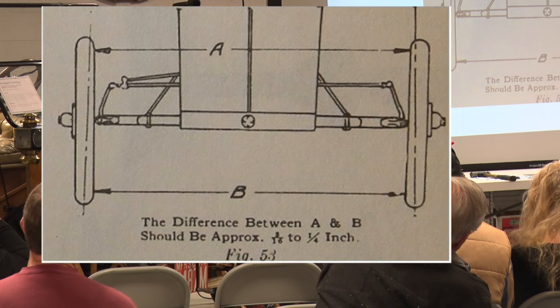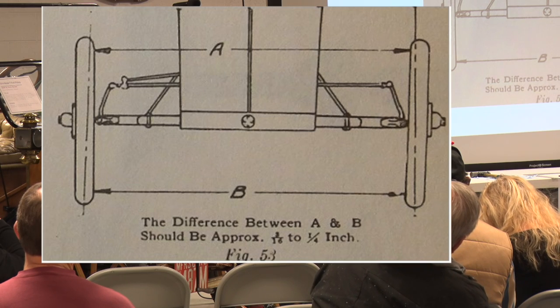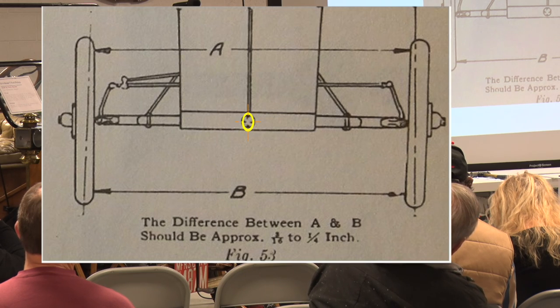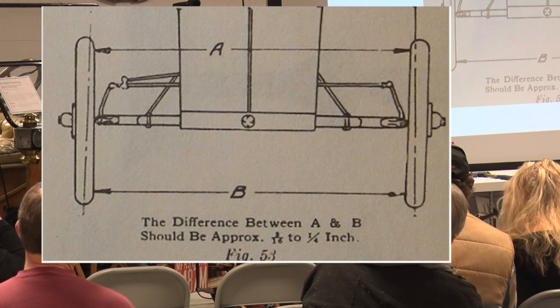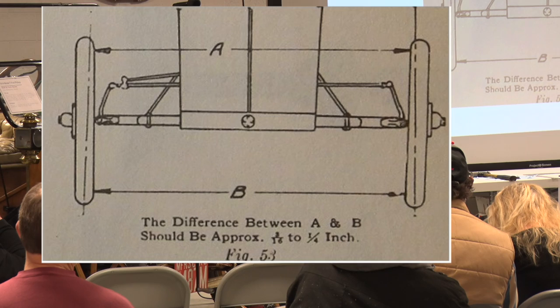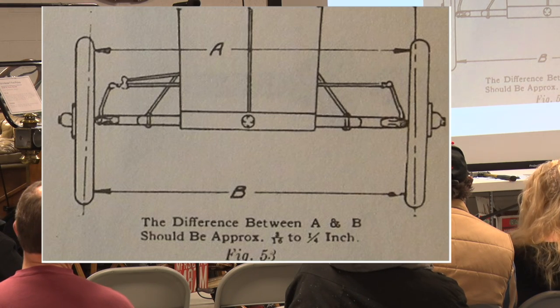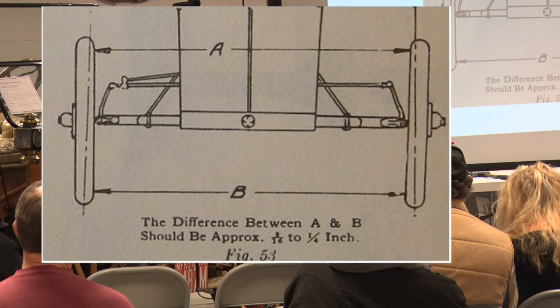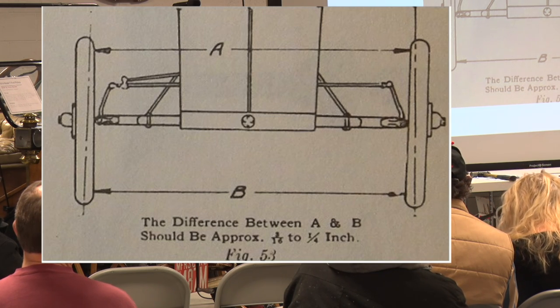The last alignment angle is toe — toe-in or toe-out. Looking from the top of the vehicle, toe-in means the wheels are pointed slightly inward; toe-out means pointed outward. Most vehicles run a small amount of toe-in: it causes the vehicle to track straighter and, if there's slop in the system, the toe equalizes for that and you get essentially a zero-toe condition under running conditions.